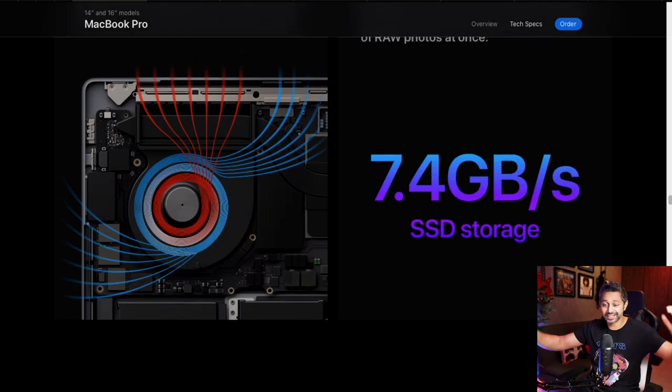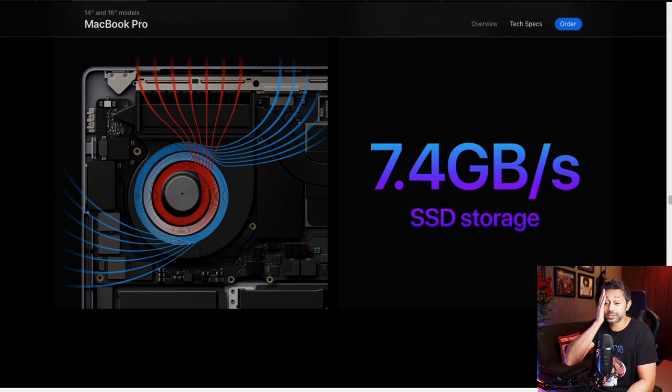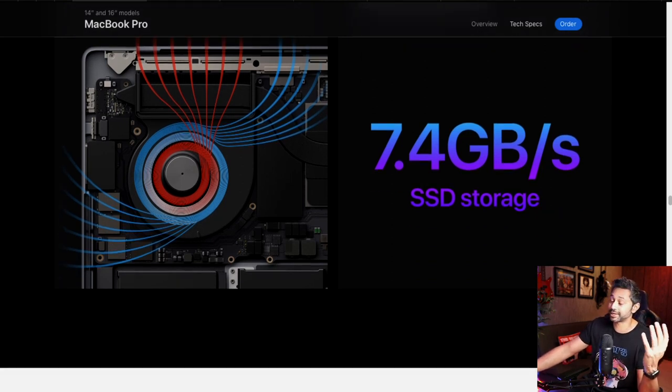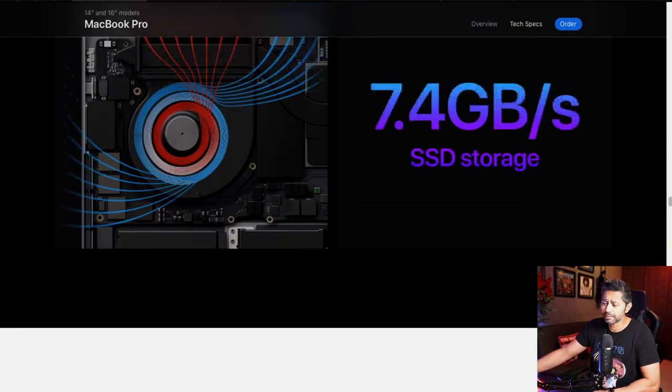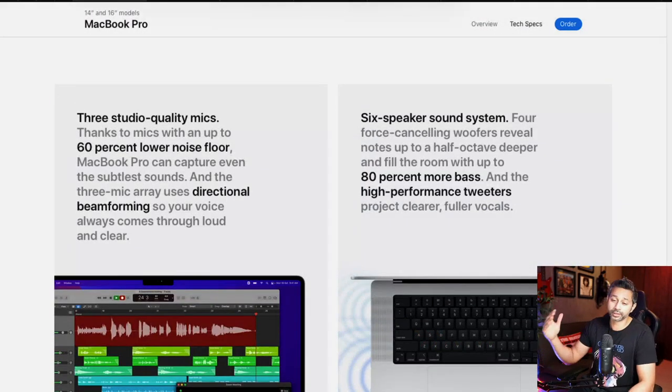Another crazy improvement is the SSD speed. The MacBook Air already ran at 4GB/s — considered industry-leading — but they've nearly doubled it to 7.4GB/s on the new MacBook Pro. Storage that fast is extremely expensive to buy separately. I'm not sure if all configurations will have this speed, or if it's reserved for the 8TB option, but if it's from the base model, this is going to be a game changer for mobile laptop performance.